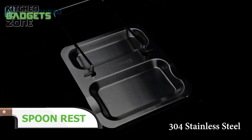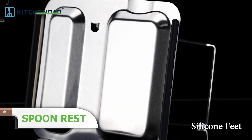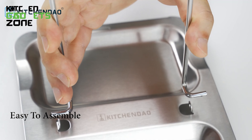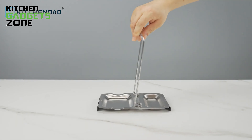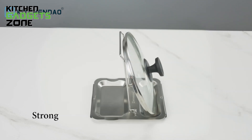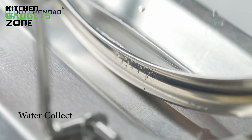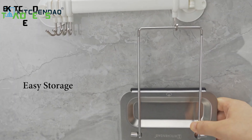The KitchenDao 2-in-1 Foldable Spoon Rest and Pot Lid Holder is a revolutionary product that prevents mess on kitchen counters and stovetops. It supports lids with up to 34 cm diameter and can be loaded with up to 3 kg weight. Made of special 18-8 stainless steel, it's rust-resistant, non-stick, and non-corroding. The non-skidding stoppers protect your counter surface, and the detachable design makes cleaning easy, while the folding feature makes storage simple. It is also dishwasher safe — a smart addition to any kitchen.